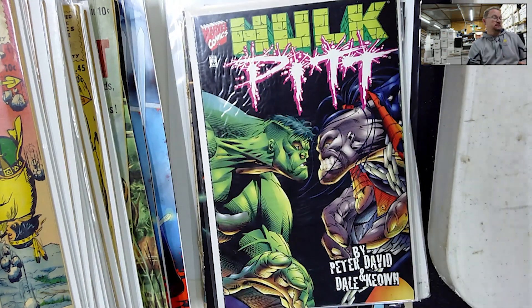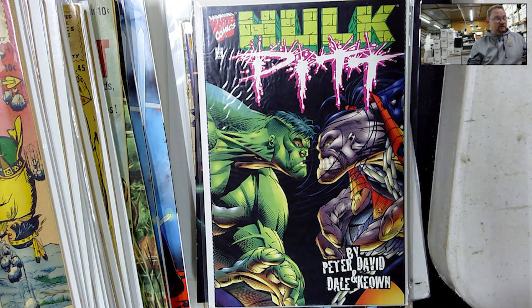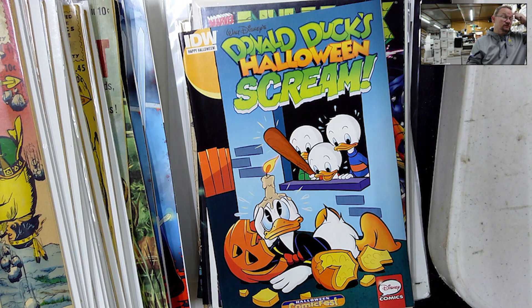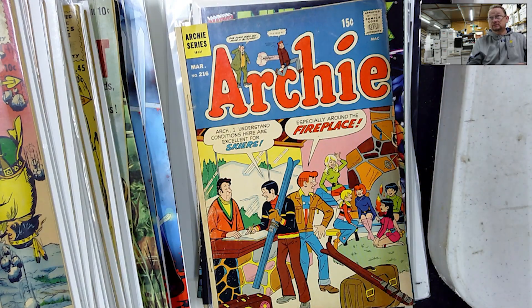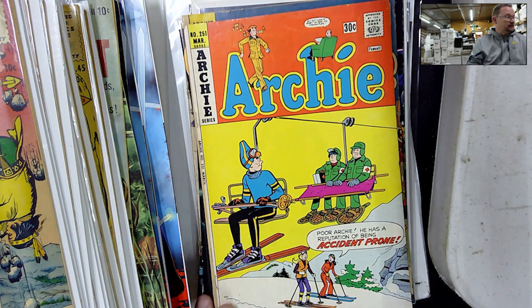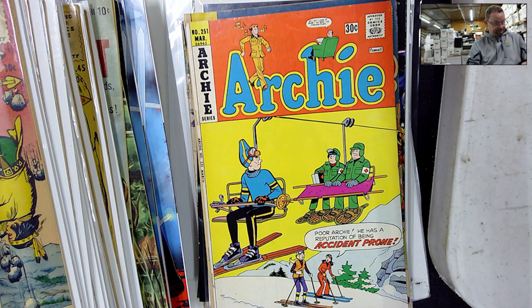Hulk Pit — I didn't have it, so I do now. I think most of these were all dollar books. Hulk Pit maybe was a $5 book. Donald Duck Halloween screen. And it's random — every once in a while he has stuff like this. Found an Archie ski cover and another Archie ski cover. I may already have duplicates on the $251, but for a buck or two bucks, whatever it was, I'll add it.